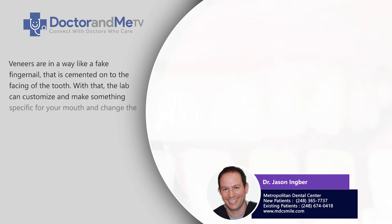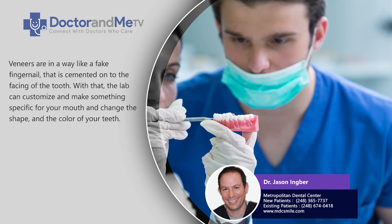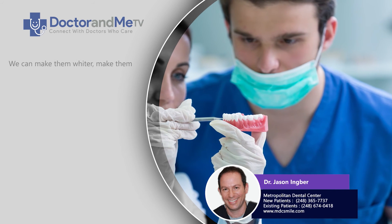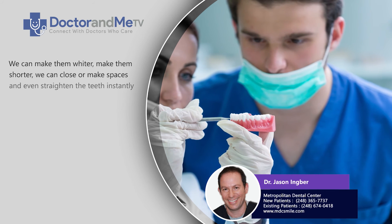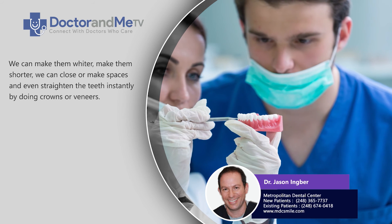With that, the lab can customize something and make something specific for your mouth and change the shape and color of your teeth. We can make them wider, we can make them shorter, we can close spaces, we can make spaces, and we can even straighten the teeth instantly by doing crowns or veneers.